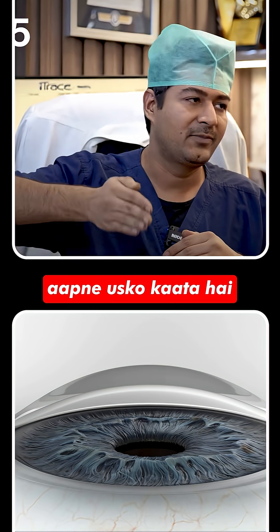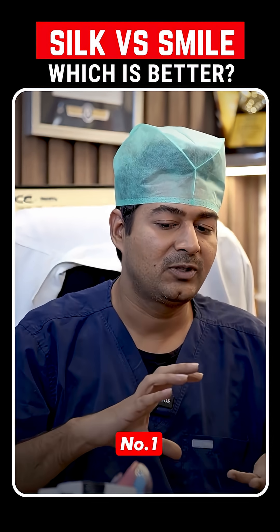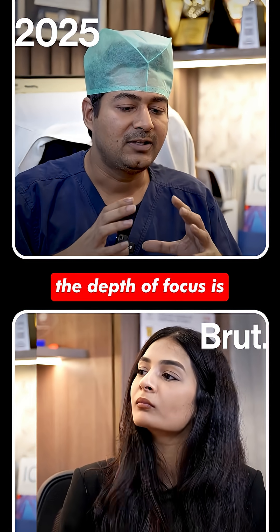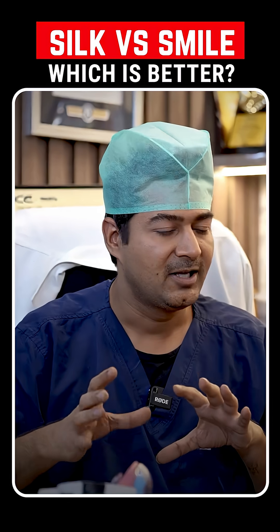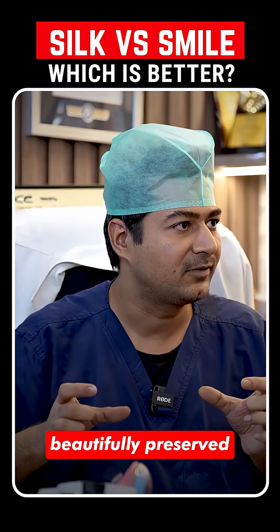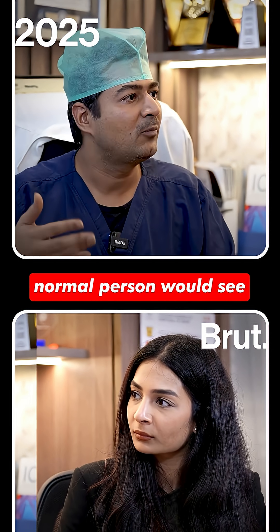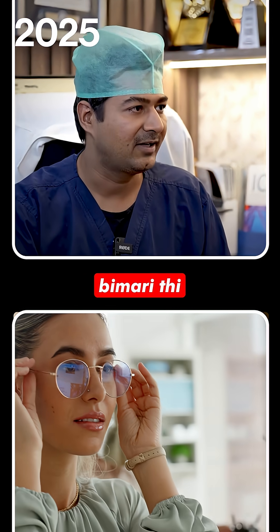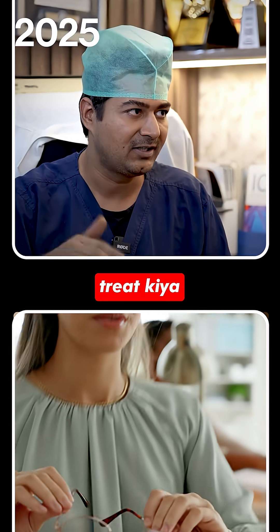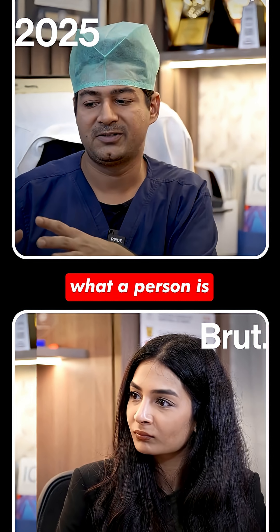The advantages to patients are: number one, the quality of vision is better; number two, the depth of focus is very good — with the SILK procedure, depth of focus is beautifully preserved. You are almost seeing equivalent to how a normal person would see. Your eye had a problem, you had glasses, we treated that — and the quality of vision you get is similar to what a person with a normal eye would have.